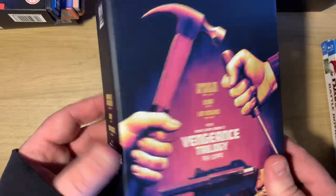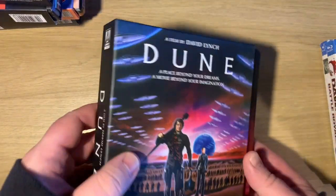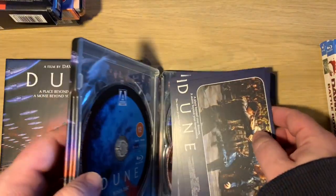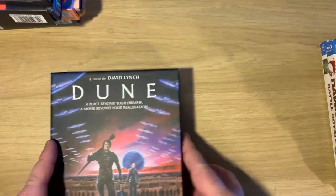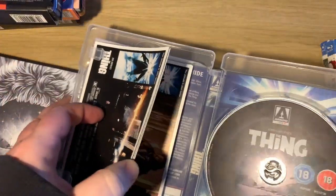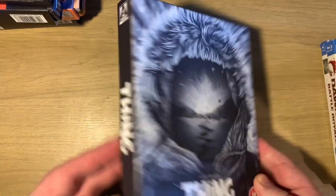That Waterworld set sold out quickly - I bought it, sold it, then realized it was worth something as it went up in price and became hard to get, so I'm happy to have it back. I've also got the Vengeance Trilogy - Lady Vengeance, Oldboy, and Sympathy for Mr. Vengeance - picked that up from Zavvi recently. And then the Dune limited edition steelbook with art cards and three discs: the bonus disc, 4K disc, and Blu-ray. Also The Thing limited edition with art cards, book, and hard case.